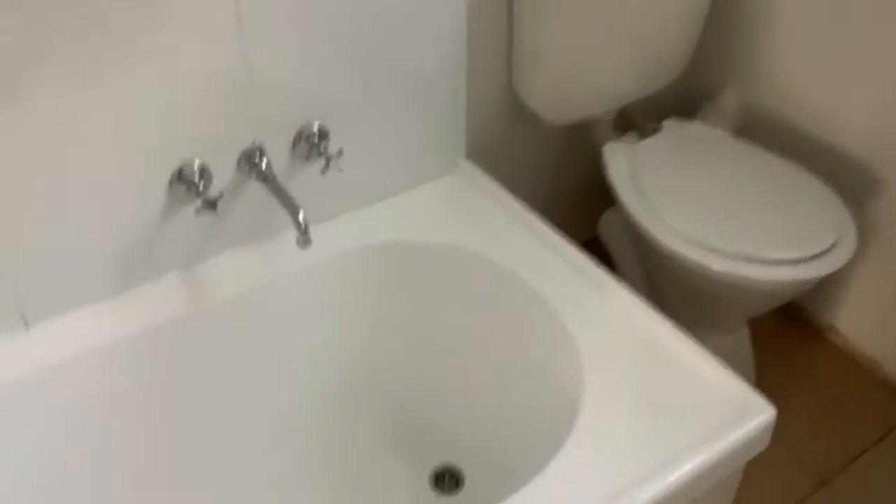Opposite that we have the bathroom with basin, toilet, and a shower over bath.